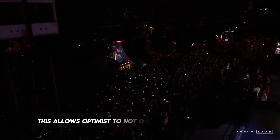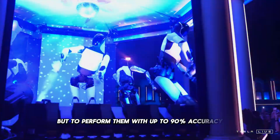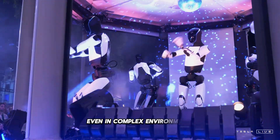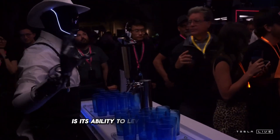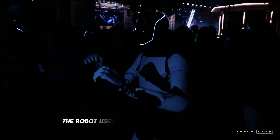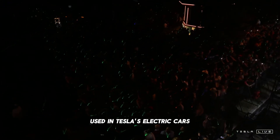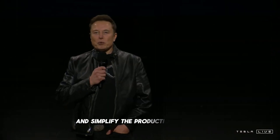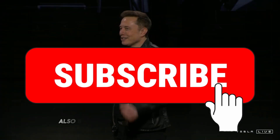This allows Optimus to not only simulate human actions, but to perform them with up to 90% accuracy, even in complex environments. One of Tesla's key differentiators in developing Optimus is its ability to leverage technologies already used in its electric vehicles. The robot uses the same 4,680 battery cells used in Tesla's electric cars, which helps reduce costs and simplify the production process. In addition, Optimus's drivetrain, which is essential for its mobility and control, also benefits from Tesla's extensive expertise in electric vehicles.